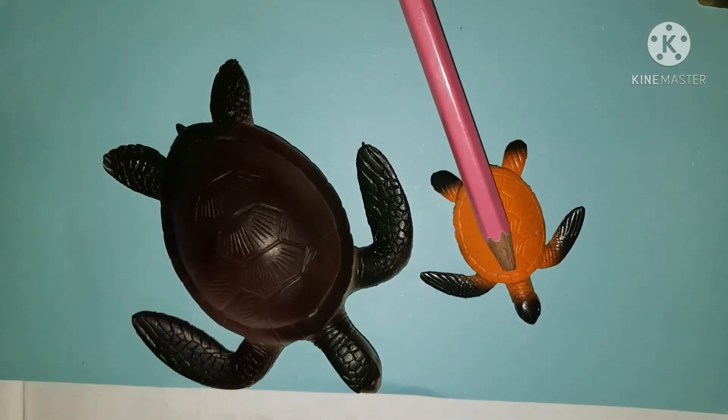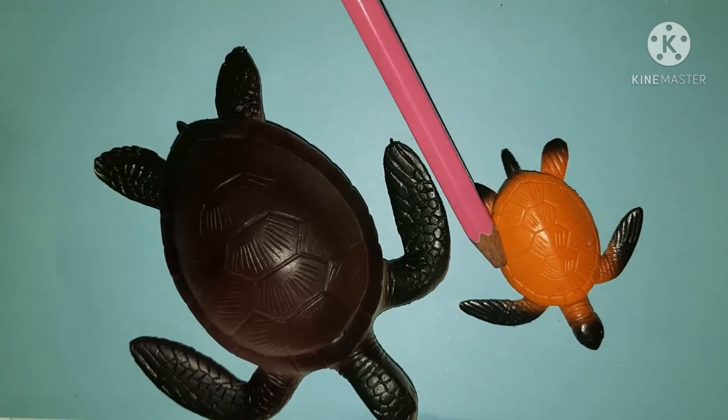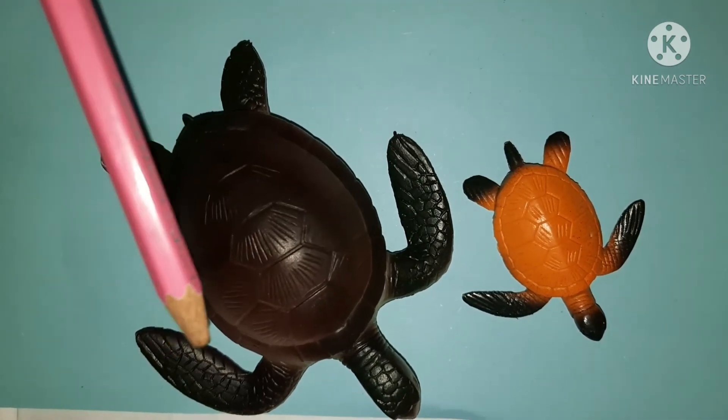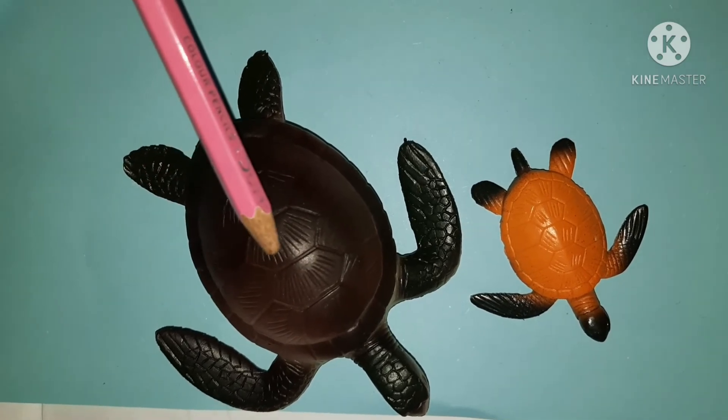And they love eating jellyfish. This is a really hard shell — it protects the turtle from getting hurt by dangerous things.